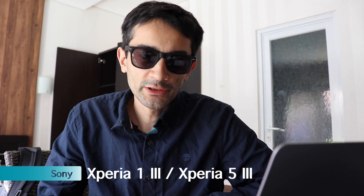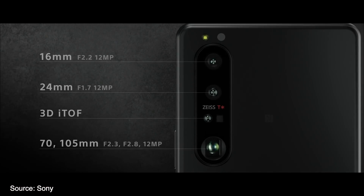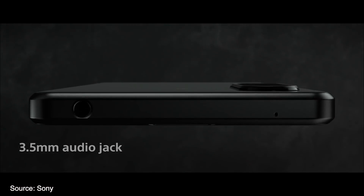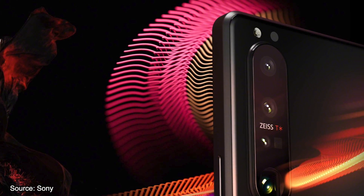Sony announces its newest flagship phones, the Sony Xperia 1 Mark 3 and 5 Mark 3, with a variable smartphone telephoto lens which allows you to switch between 70 millimeter and 105 millimeter focal length. The wide lenses have a focal length of 16 millimeter and 24 millimeter. Both phones have a 21 by 9 HDR OLED display and a refresh rate of 120 hertz, real-time eye autofocus, and Zeiss optical lenses.